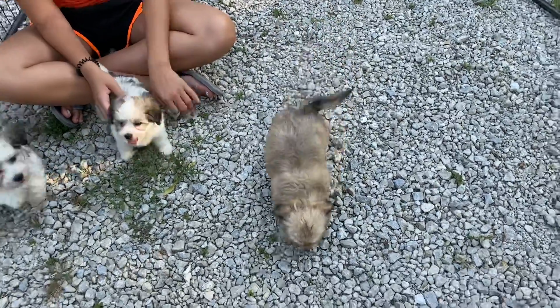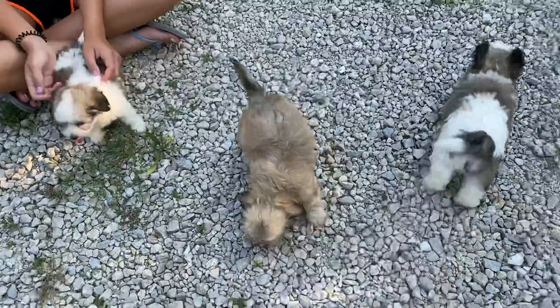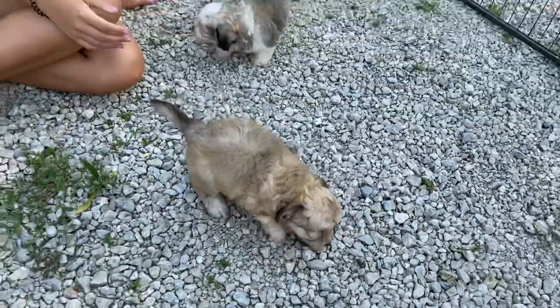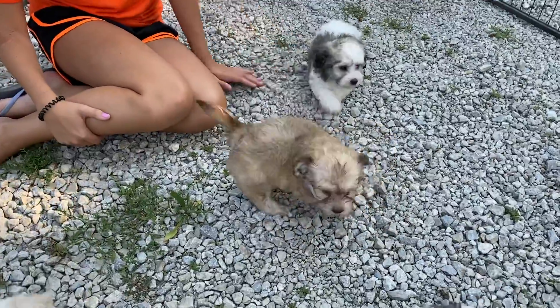Welcome back to ABC Doggy. We are here with the R Litter. The dog barking in the background is not one of our dogs, it's the neighbor's dog — very loud, so sorry about that. The next videos we'll probably do inside because we forgot about the dog, but this one will stay out here.